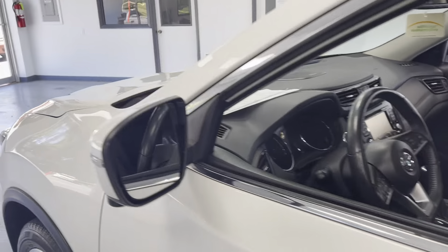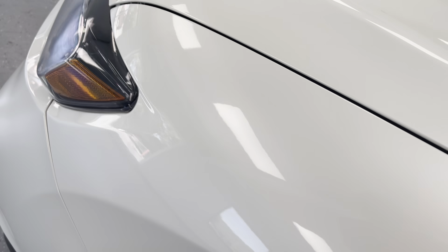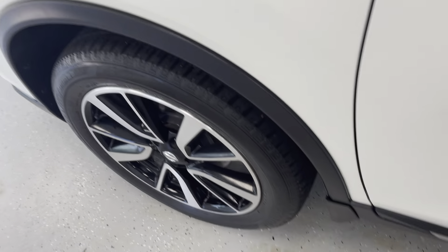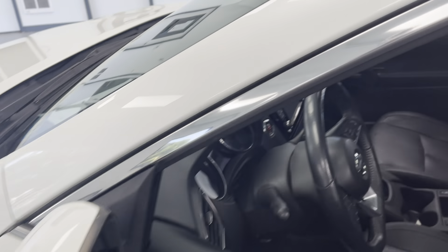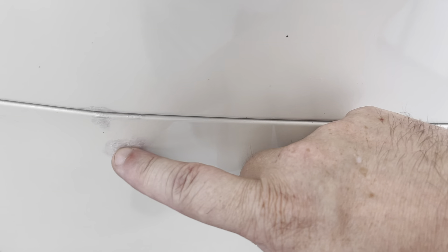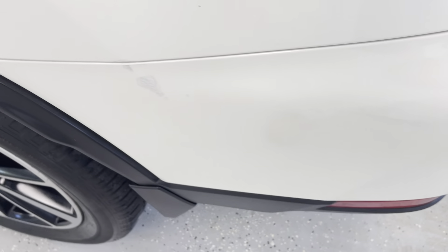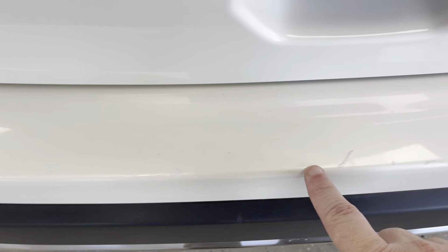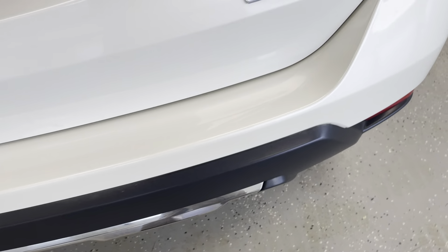To recap: half tread or better on the tires, all new brakes all the way around, one owner clean Carfax, no accidents or damage. For cosmetic appearance, there are a couple of little stone chips on the sail panel, one on the driver's rear door, and one on the quarter panel. There's also a small touched-up spot on the bumper fascia corner — that's probably the worst of the cosmetic issues.